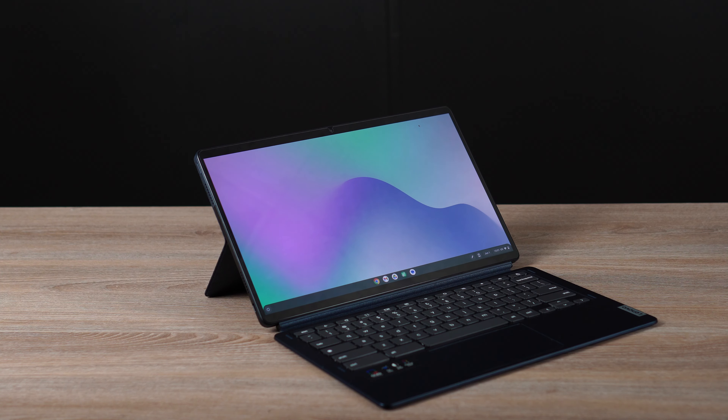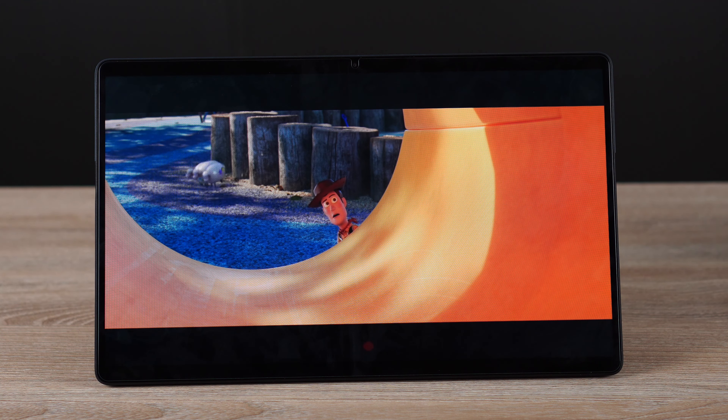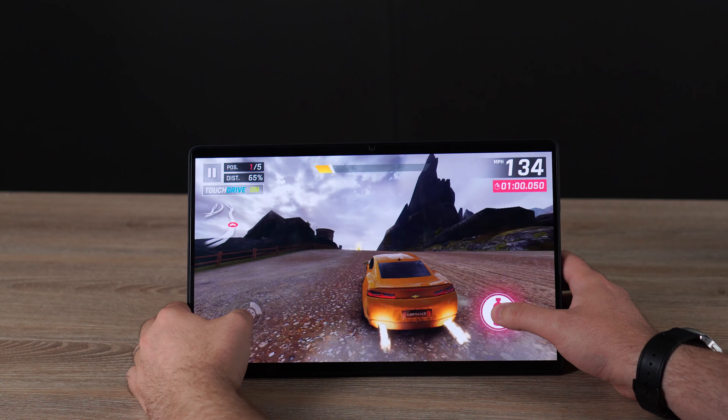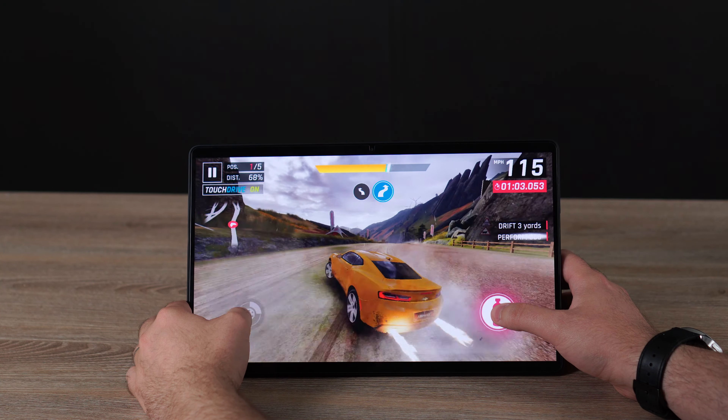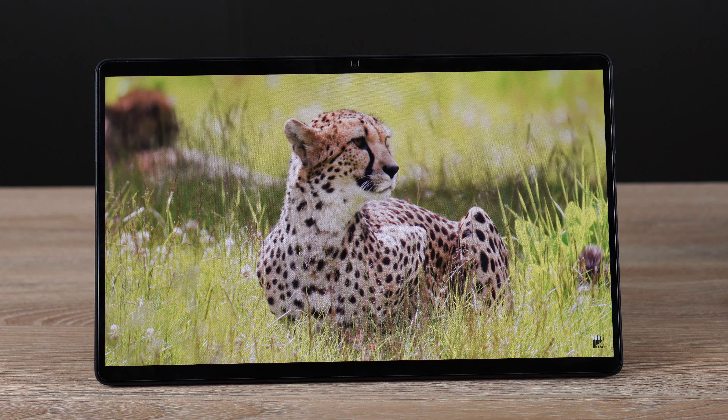When you prop up the kickstand you'll find a really nice Samsung OLED display — that's a really big deal. Another major selling point is the battery life. This runs a Snapdragon 7c Gen 2 processor, which is very efficient, and it also has a really big battery. I'm getting around 12 to 13 hours of battery life sometimes, though it could run as low as 8 or 9. So this is a tablet with an OLED display and massive battery life.